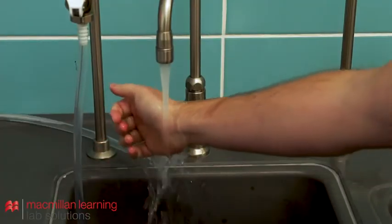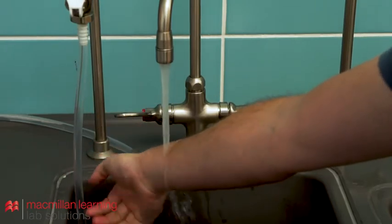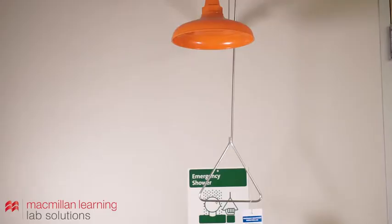If your skin is exposed to a hazardous chemical, immediately flush the affected areas with water for at least 15 minutes. If the chemical splashes onto clothing, the safety shower should be used. Quickly move to the shower.